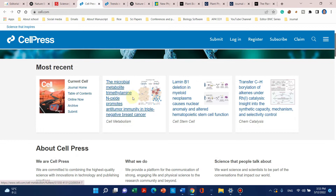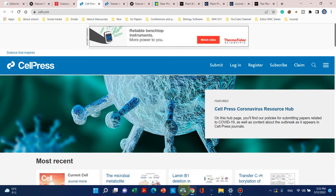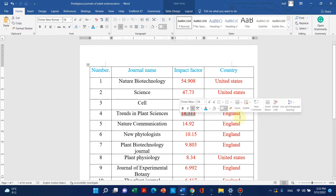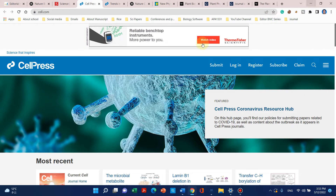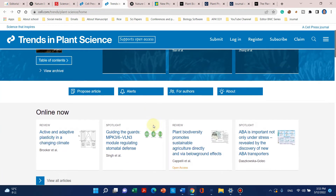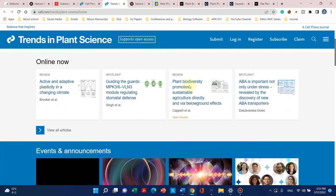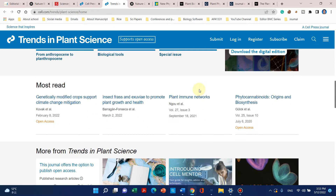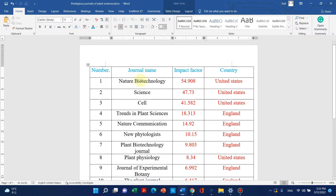The next journal on my list is Trends in Plant Sciences. Its impact factor is 18.3 and it is published by England. Here is the website. It is also famous for review papers and high quality research articles, but of course it is not equivalent to the first three — Nature Biotechnology, Science, and Cell — which are usually considered almost equal.